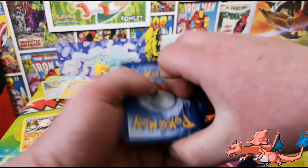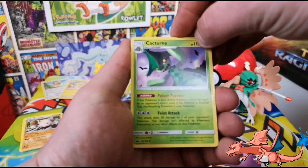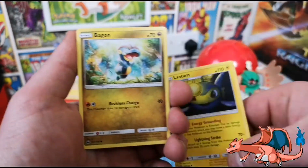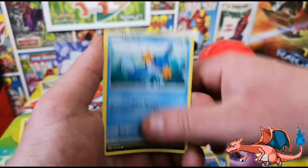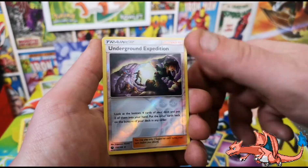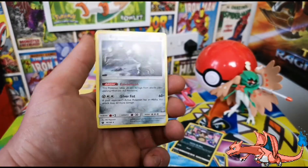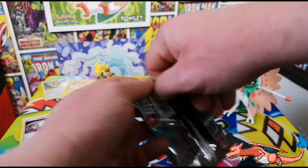One, two, three - and we have a trainer card, grass and psychic types. First up we've got Cacturne, Lombre, Lanturn - I like that Lanturn - Bagon, Mudkip, Miltank, Relicanth underground, and a Registeel regular non-holo. You can get that Registeel in holo form though, can you?